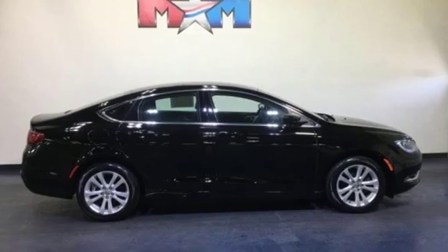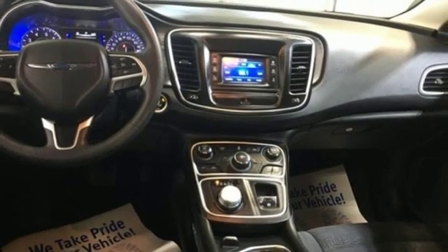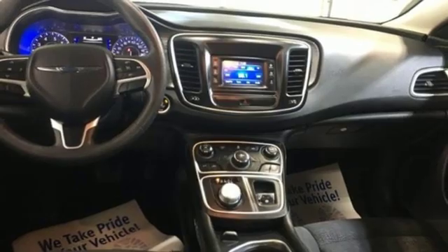Chrysler, where top flight engineering meets affordable luxury. You need to drive it to believe it. See it for yourself today.